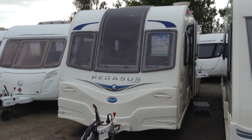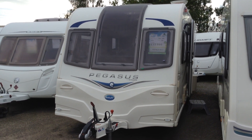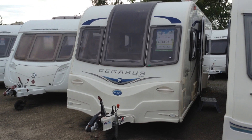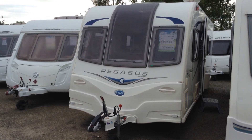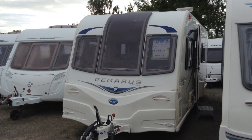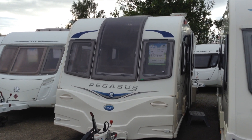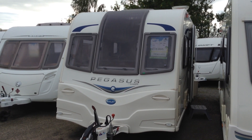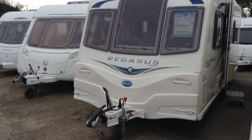Hi, it's Garrick, Broadland Leisure. Today I'm going to show you around this 2014 Bailey Pegasus GT65 Verona. It's got the fixed side bed with the bathroom across the back. And may I just say from the outset, very smart looking van it is too with its large opening front picture window. Let me give you a tour around it if I may.